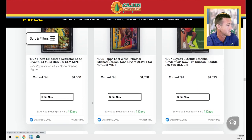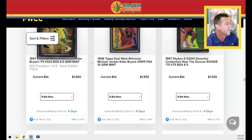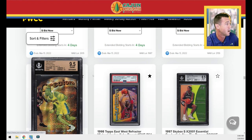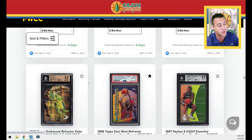Kobe embossed refractor — this card is numbered to 74. Really good-looking card. It is die cut, and it's supposed to look sort of gold-green. A big Kobe card right here — not his rookie card, it's a second-year card, but from a really important set: Finest. That's the golden balls refractor.